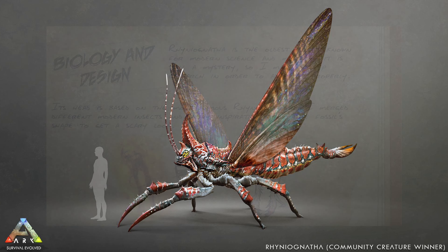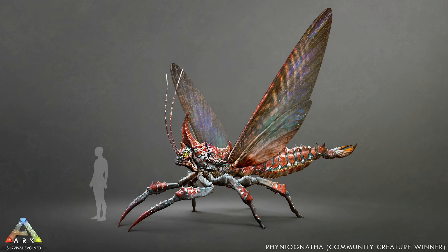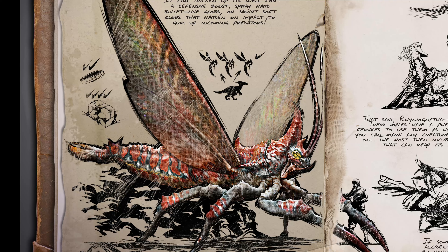Rhinognatha is an extinct genus of arthropods whose classification is controversial. In some analysis, it is considered the oldest known insect, and possibly a flying insect. But science just doesn't know for sure.